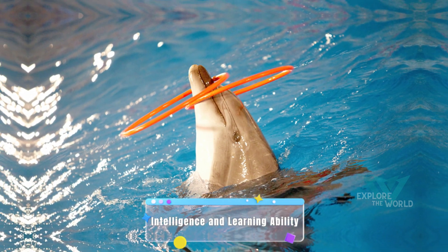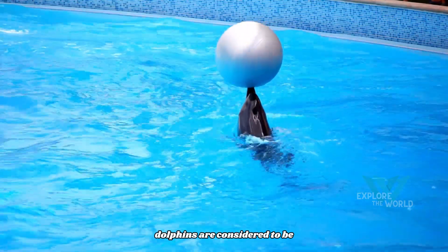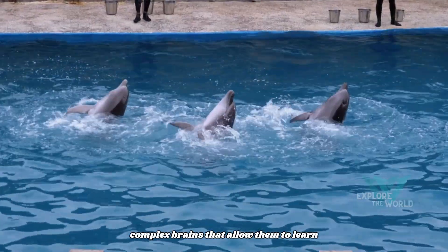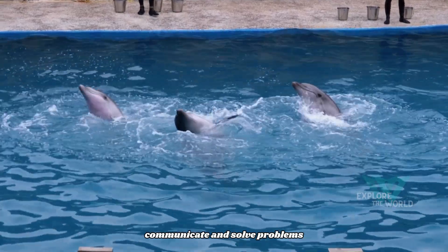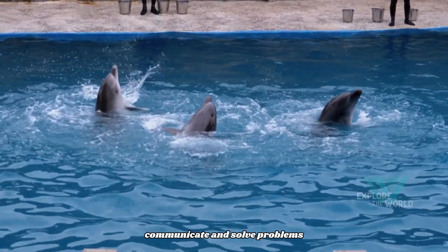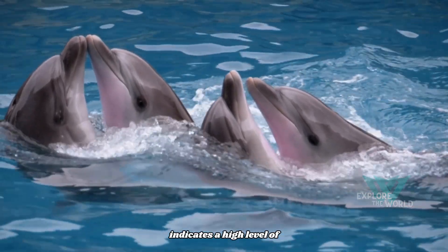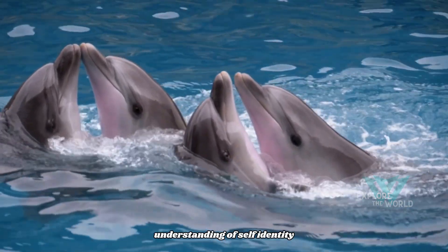Intelligence and learning ability. Dolphins are considered to be one of the most intelligent marine mammals. They have large, complex brains that allow them to learn, communicate, and solve problems. Being able to recognize themselves in the mirror indicates a high level of understanding of self-identity.